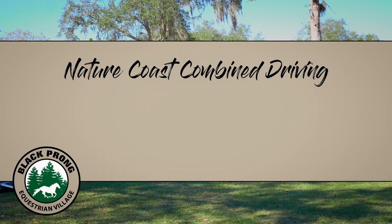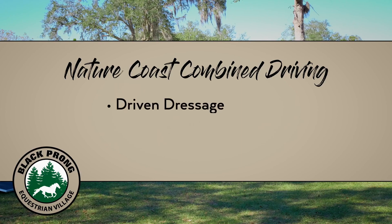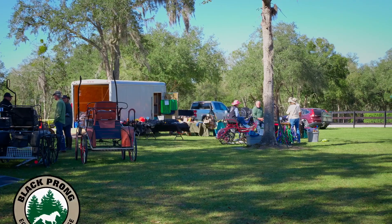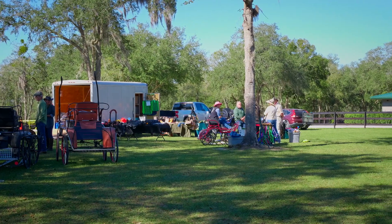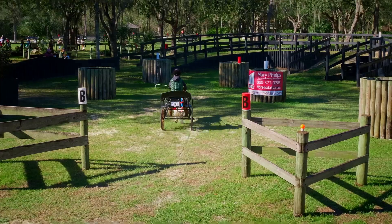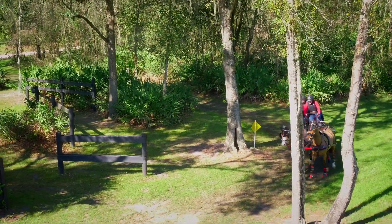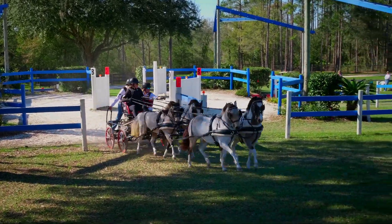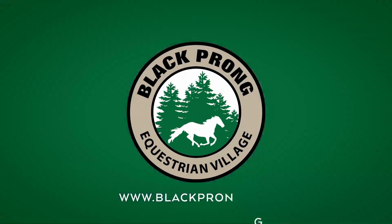A combined driving event like Nature Coast is made up of three phases: driven dressage, marathon, and cones. Equines of all sizes can participate, and competitors can elect to compete with one, two, or four equines in their hitch. The larger the team, the more technically challenging it is to coordinate movements and perform well in all three phases.